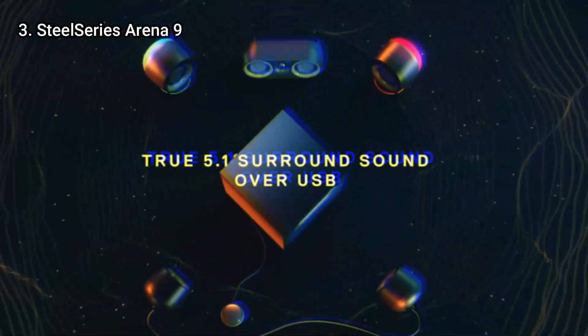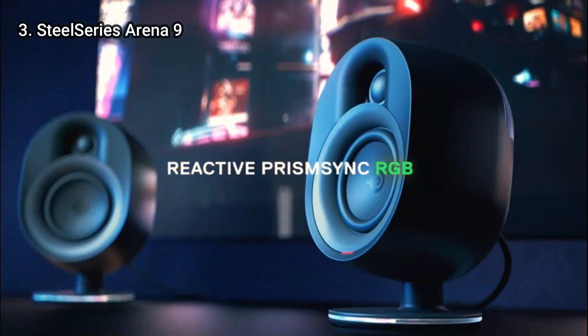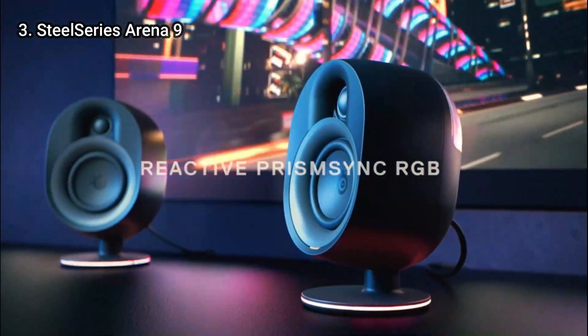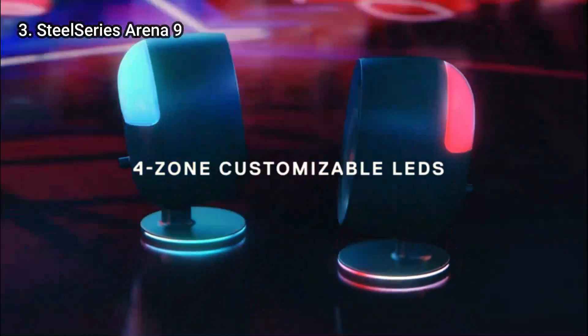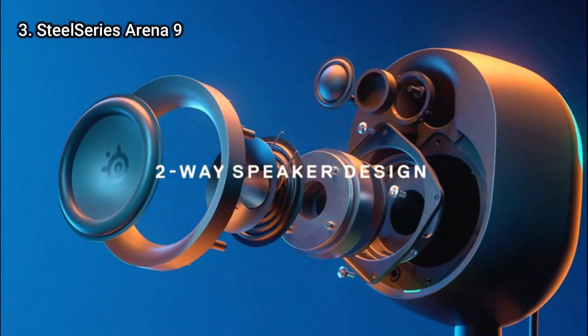This 5.1 system consists of 6 different speakers: 2 front satellites, a center-channel speaker, 2 rear satellites, and a subwoofer. It will instantly immerse you, as it did us, in your favorite video games and films.